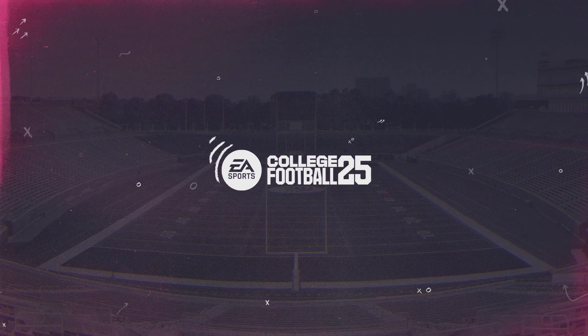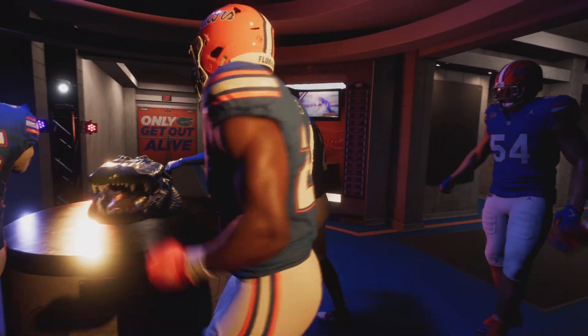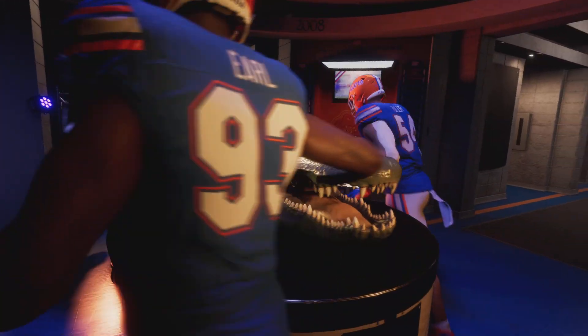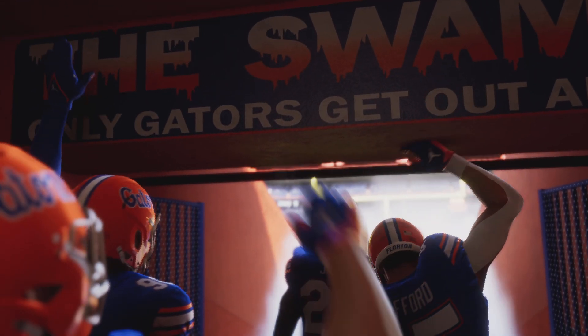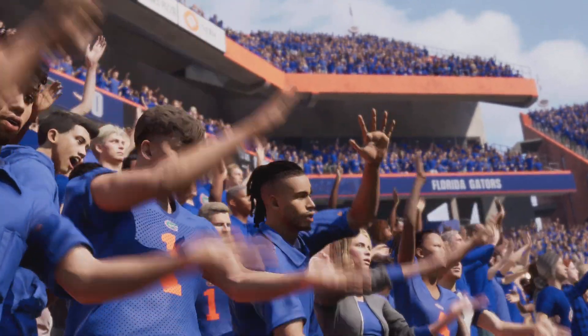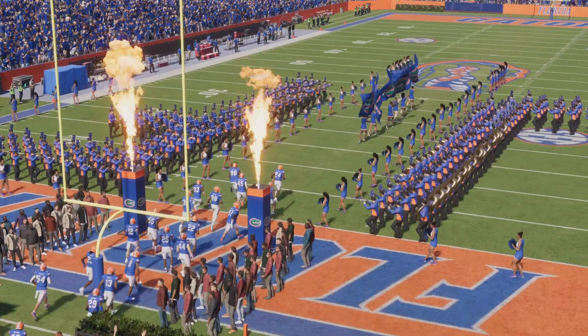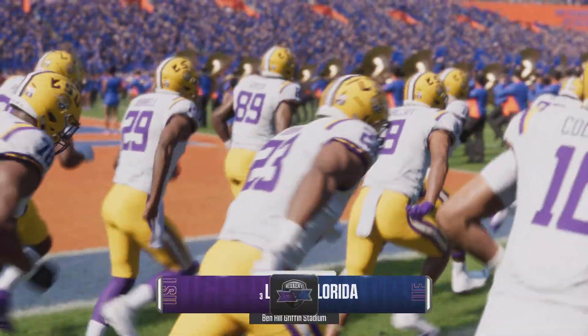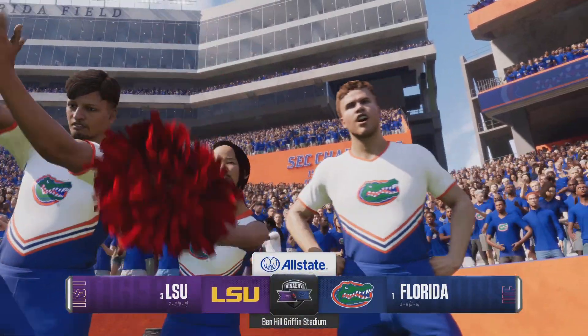Hey guys, welcome back to the channel. We are continuing our College Football 25 dynasty as the offensive coordinator of Florida. We are going up against the number three ranked LSU Tigers. We are coming off that win against FCS. They are undefeated as well, so it should be a hard-fought game. Probably going to be a lot of running, and I'll catch you guys at the end to do a recap.